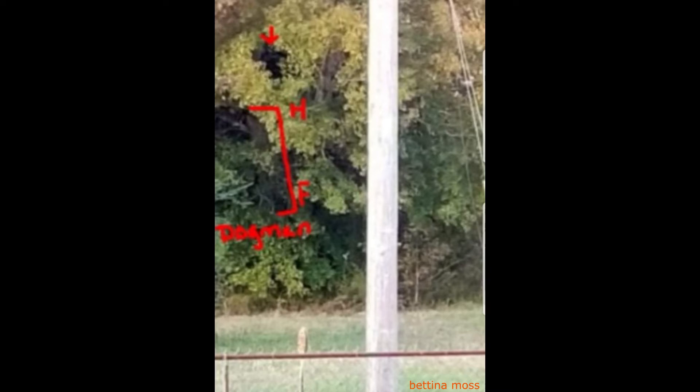Another person has come forward called Bettina Moss, and she has shown me some very intriguing evidence of what the Dogman looks like. Again, the trees. If we look in this image, she's put two of them in one photo, underlined in red. Underneath it you can see 'Dogman' and the letters H and F — this is the height of the creature. It's hiding in the trees, and there's a little arrow indicating where it is. So if we analyse this image, where one Dogman is, there is usually more. These creatures travel in packs.